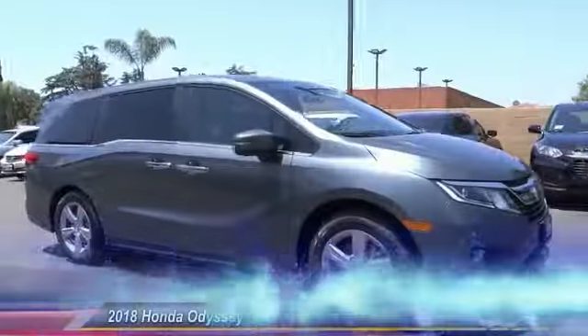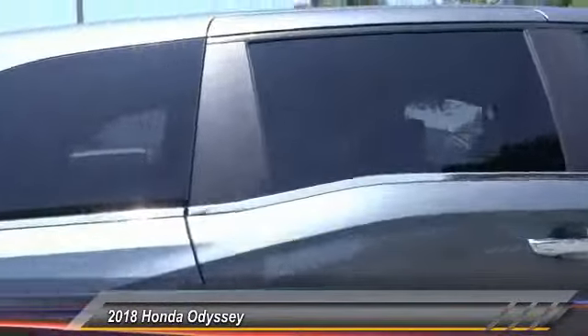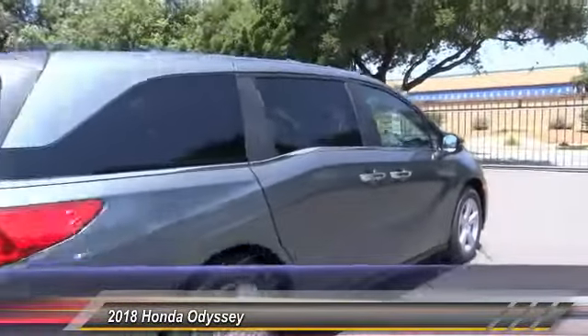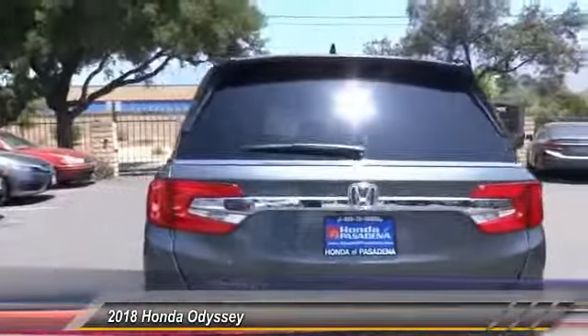The 2018 Odyssey. The Honda Odyssey is a showcase of distinguished style, captivating technology, and advanced safety features. A must for all families.